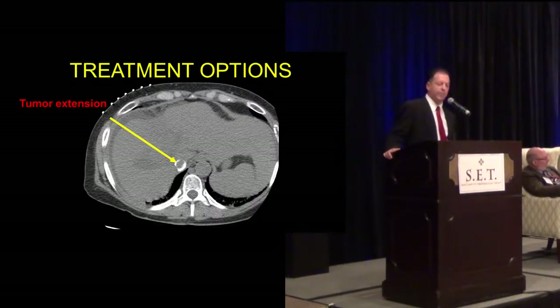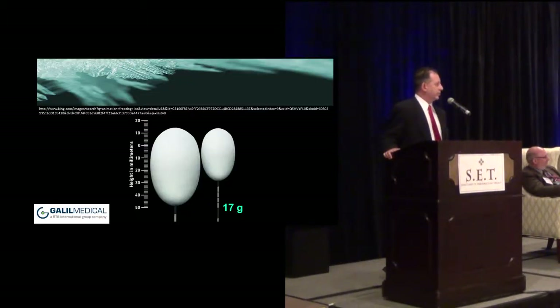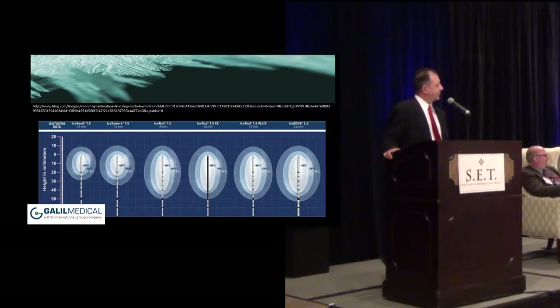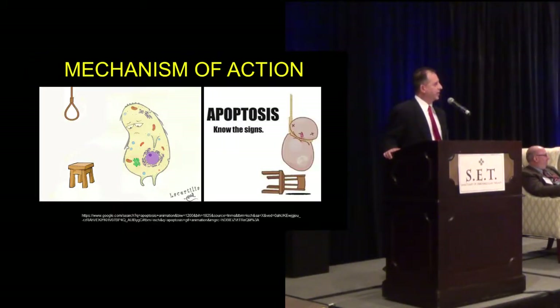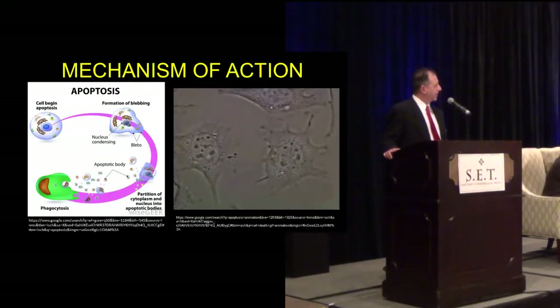We asked ourselves: what are our options? How about intravenous cryoablation? This is not a plug for Galil — there are several different companies out there, but we use Galil. These are 17-gauge needles that can make different size ice balls. There's a chart from Galil showing the different sizes of the shaft and the lethal ice ball. The mechanism of action: for cell death from freezing, you get lysis, dehydration, and microvascular destruction. Apoptosis is basically the formation of blebs — the cell breaks apart and is then phagocytized.